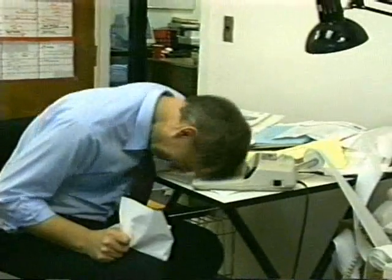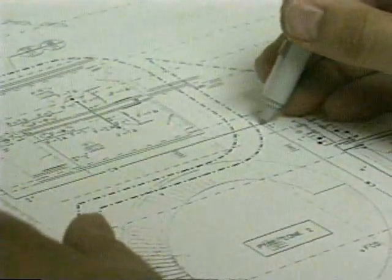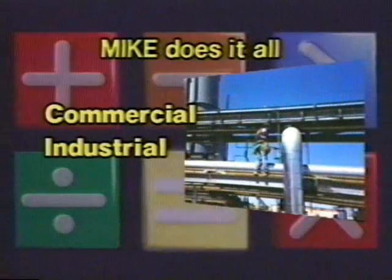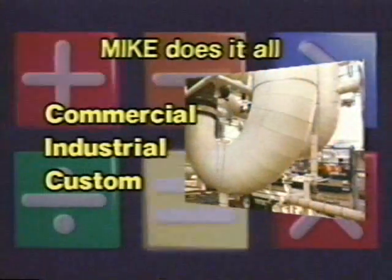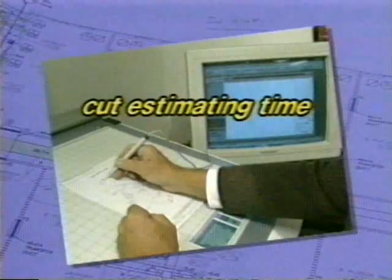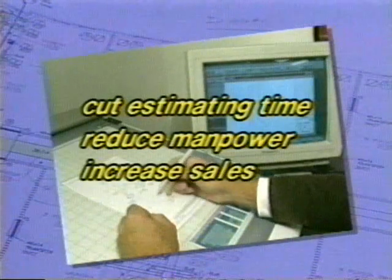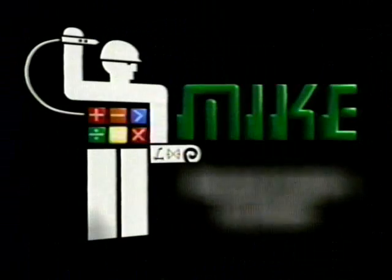Doing bids on complex projects by hand, or even struggling with spreadsheets, is no way to work in the 90s. There is a better way to do estimates, no matter what type of insulation you install. MIKE does it all — commercial, industrial, even custom equipment. Let Computability make your business more profitable. Cut your estimating time in half, reduce manpower, and increase sales. You can do it all with MIKE.